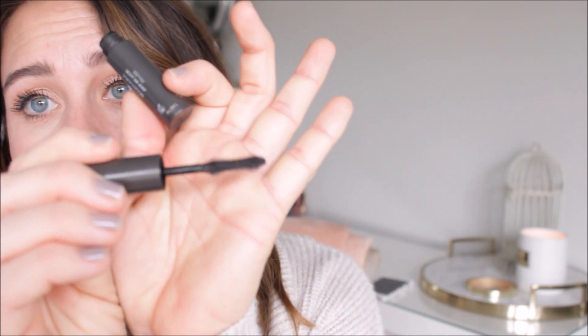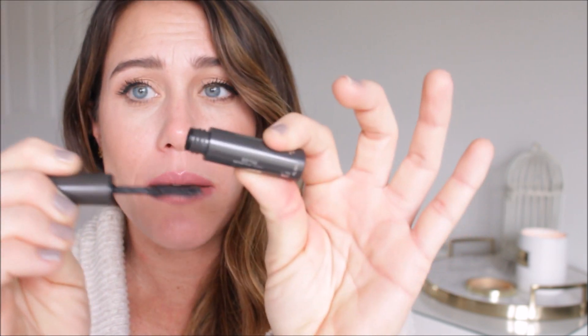Another mascara that did not work for me is the Burberry Cat Lashes Mascara. I did not like the wand — it's super spiky and really bendy, which I don't normally like. The formula is really thin and wet, so I didn't find that it did anything to my lashes. And I think it ran when I wore it, so I just didn't care for it.